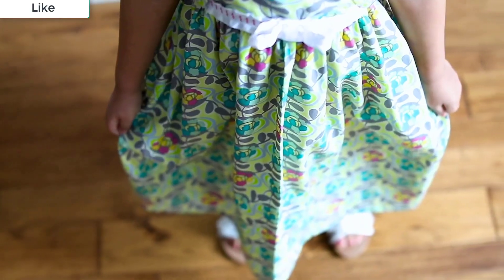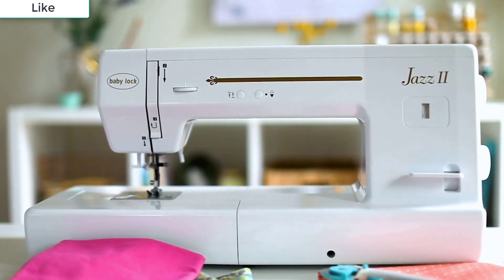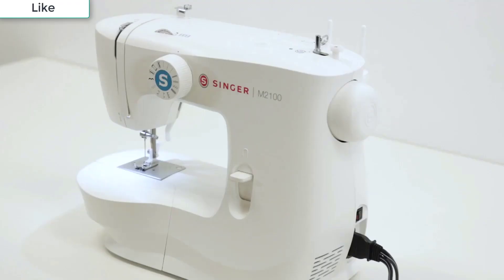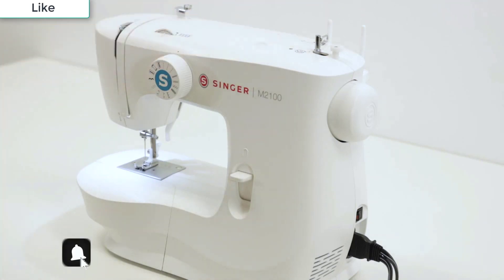If you've gotten into sewing to mend clothing without a trip to the tailor, a sewing machine is a must-have. But not all sewing machines are made equal, and there are a lot of options to choose from, ranging from those designed for beginners to professional-grade options. To help you find the right one for you, we've rounded up the best sewing machines as praised by the most enthusiastic reviewers on Amazon.